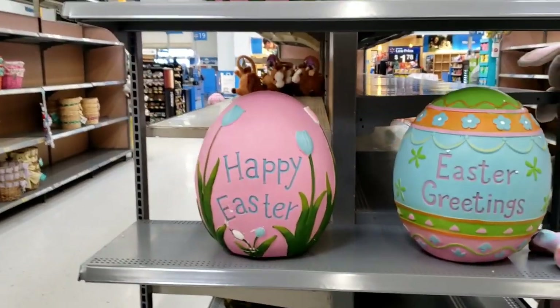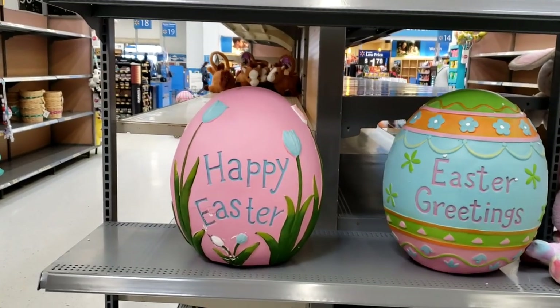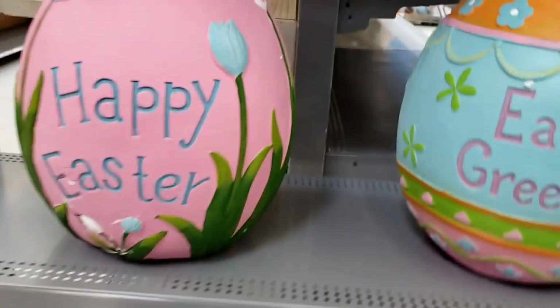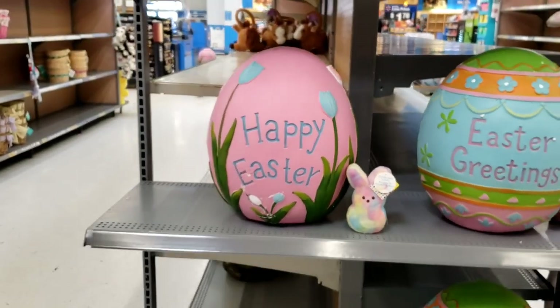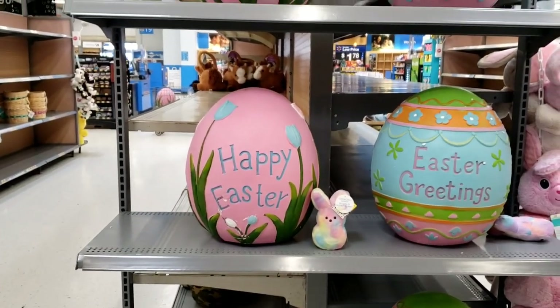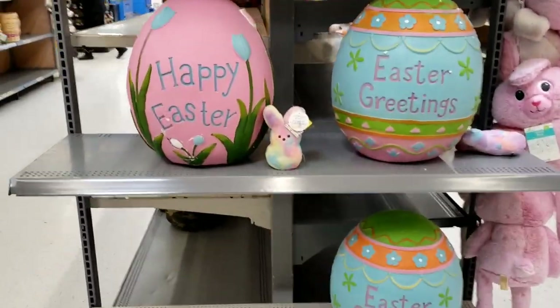Come over here and stand by these eggs so we can see just how big these are. Okay, she won't do it. But here's those little Peeps that I showed you — look at the difference. That's huge. That's a great price too — those are gonna go fast.